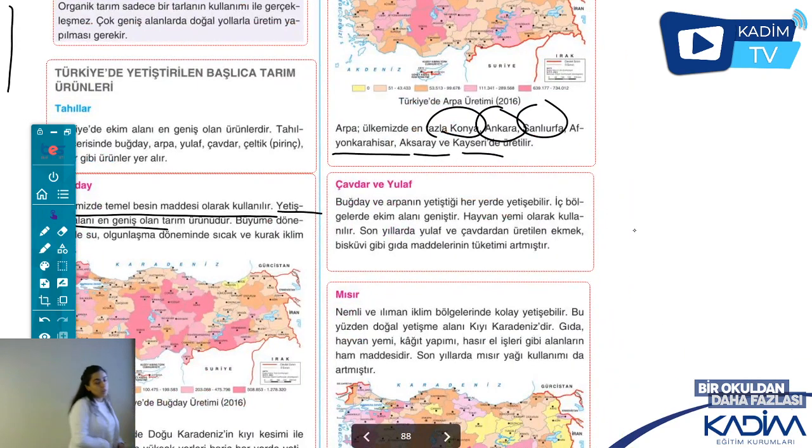Çavdar ve yulaf çok fazla üzerine durulmamış. Buğday ve arpanın yetiştirildiği hemen her yerde, yani iç bölgelerde, kurak bölgelerde, sulama imkânının bulunduğu yerlerde çavdar ve yulaf da yetiştiriliyor. Son zamanlarda yükselişe geçmiş besinlerdir; çavdarlı ekmekler ve bisküvilerde kullanımı arttı. Hayvan yemi olarak da kullanılıyor.